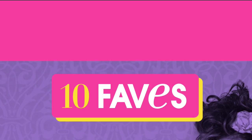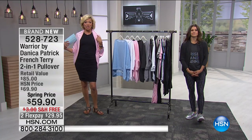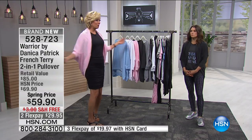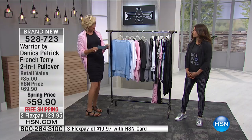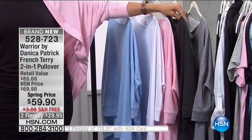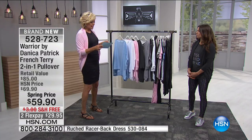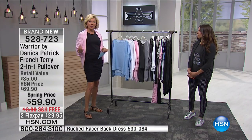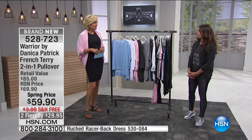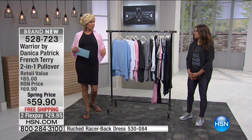Now we move into this adorable 2-in-1. This is one of my favorite pieces of the collection — brand new for April. I love that you can get one garment and have two completely different looks. It's a French terry pullover, but it's also a shrug. We're both wearing it as a shrug. We've got it in petal pink, crystal blue, true white, charcoal, and light heather gray. The length is about 26 inches. It's a blend of rayon, spandex, and poly — hand wash and dry flat. So clever, so cute, so versatile.